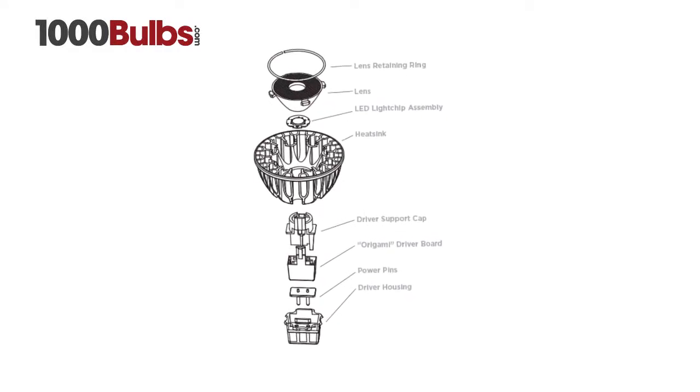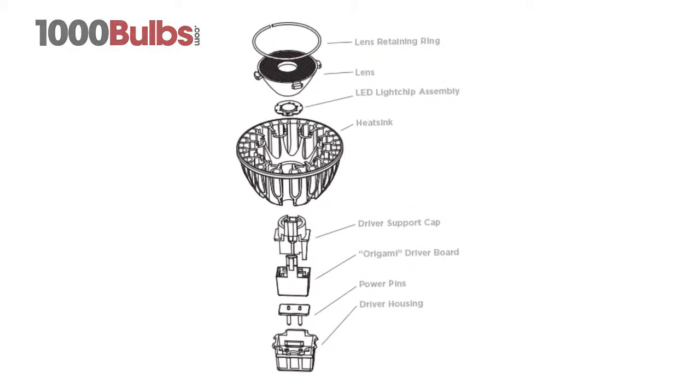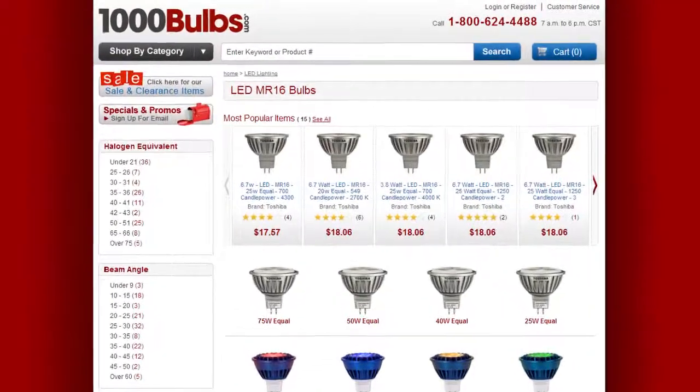Sora has a world record performance and you can get your Sora LED MR16s now on 1000Bulbs.com.